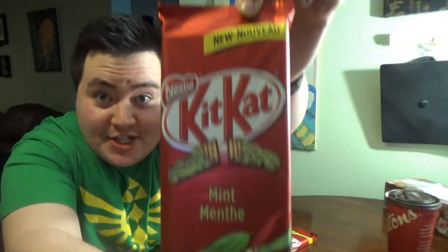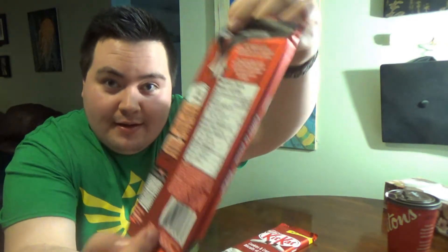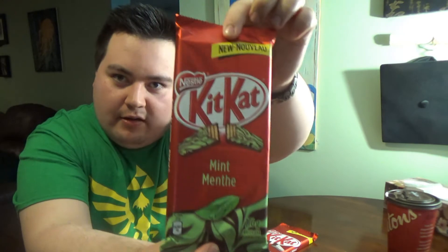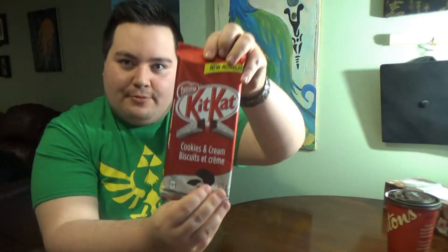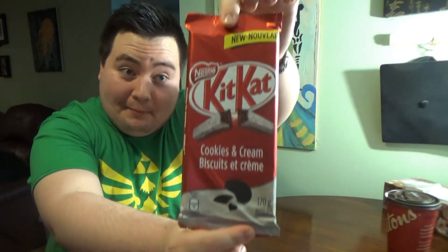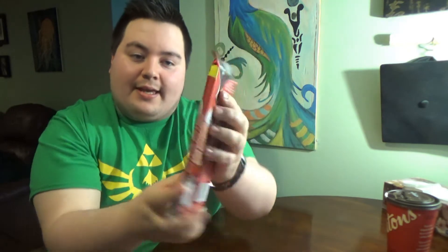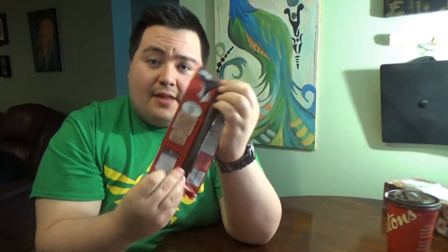The first one is KitKat Mint. I'm very anxious to try this one because I love mint chocolate — it's awesome. And this one I'm actually pretty excited about too: it's Cookies and Cream. Like the KitKat Classic, same type of wrapping, same type of material. So let's jump right to the taste test.